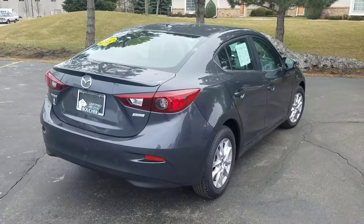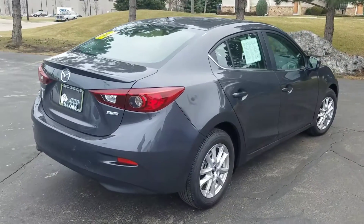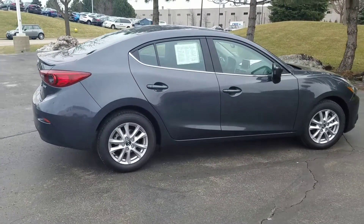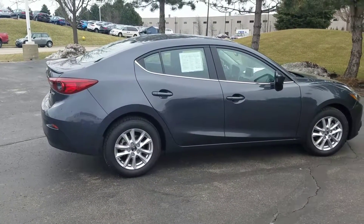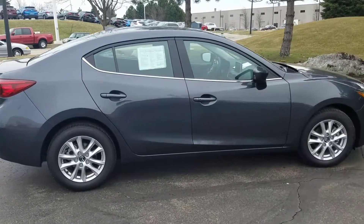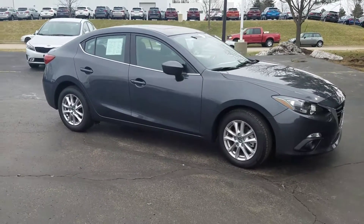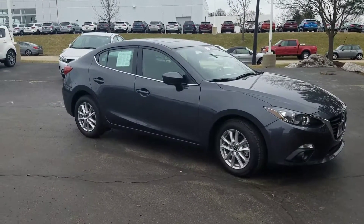Thanks for contacting Boucher Imports or for seeing this. This is a 2016 Mazda 3 i-Touring. Less than a hundred miles on this car. It's been fully inspected by our Mazda certified technicians. It is Mazda certified — that's going to give you a 100,000 mile powertrain warranty on this car.